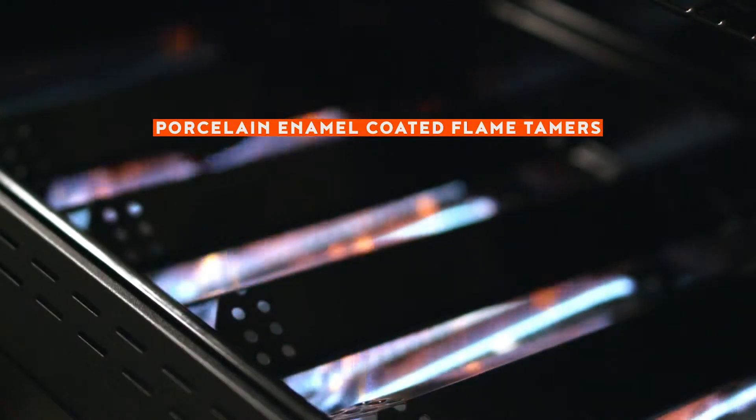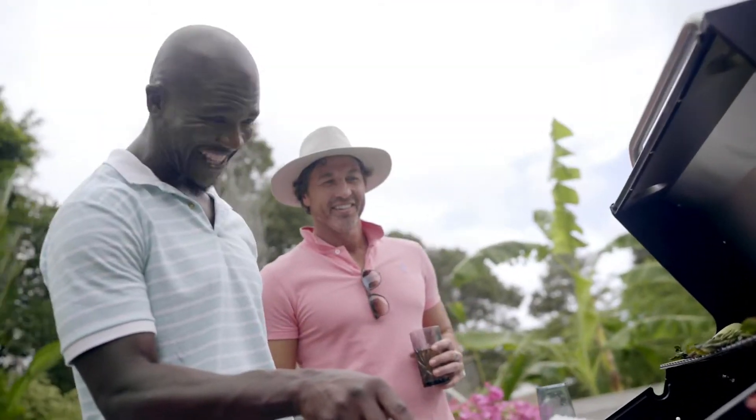Porcelain enamel-coated flame tamers turn drippings into smoke and distribute heat evenly across the entire cooking surface.